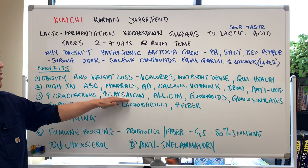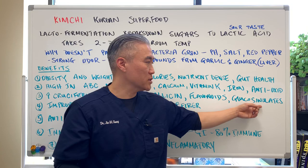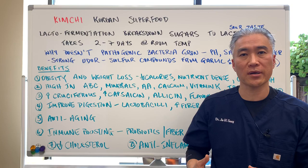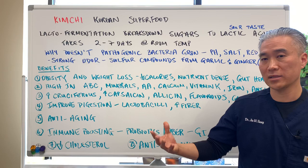It has a lot of cruciferous vegetables, an increase in capsaicin which helps with pain, allicin from garlic, and flavonoids. And here's one — glucosinolates, which are anti-cancer. There's a lot of benefits. Improved digestion from the lactobacilli and fiber — good fiber will also increase butyrate production, which is fuel for the colonocytes. It also has anti-aging properties because of its high anti-inflammatory and antioxidant effects, as well as high flavonoids.